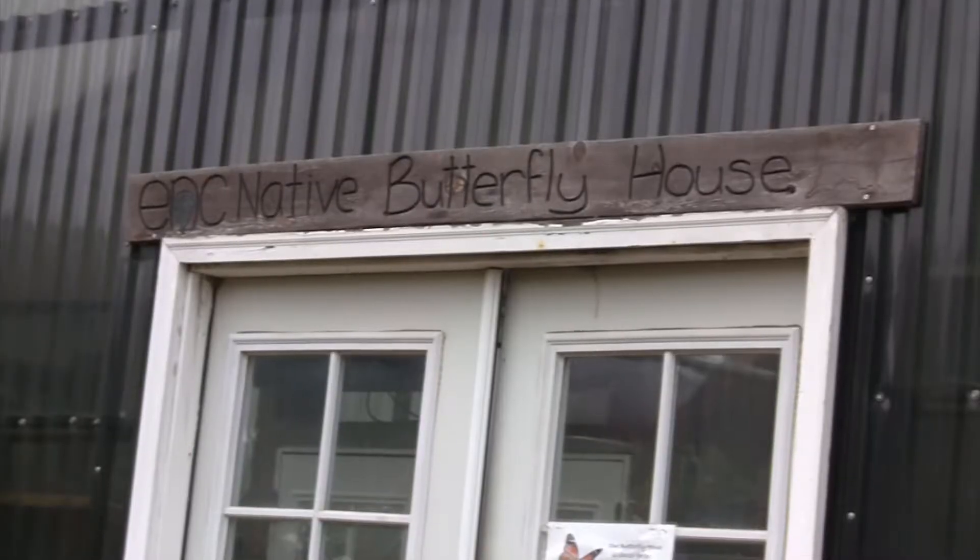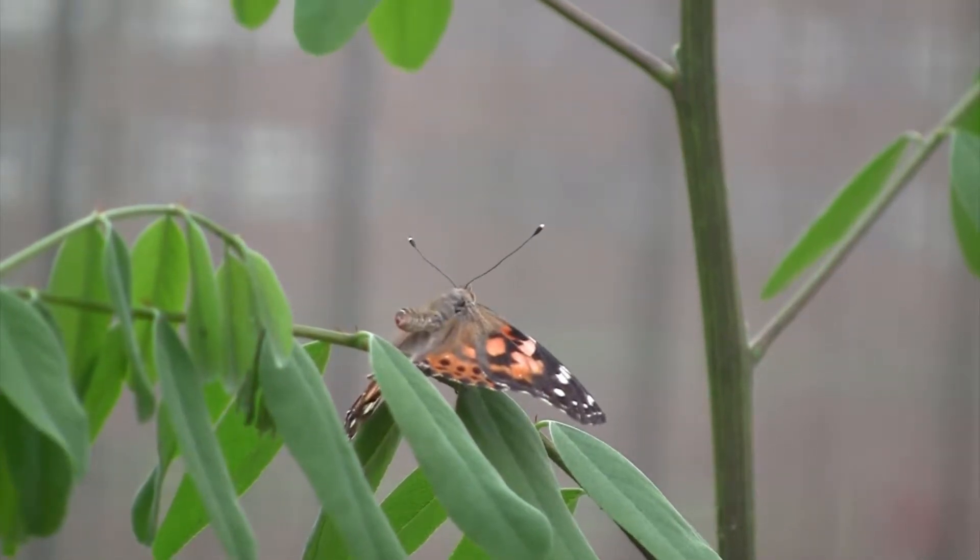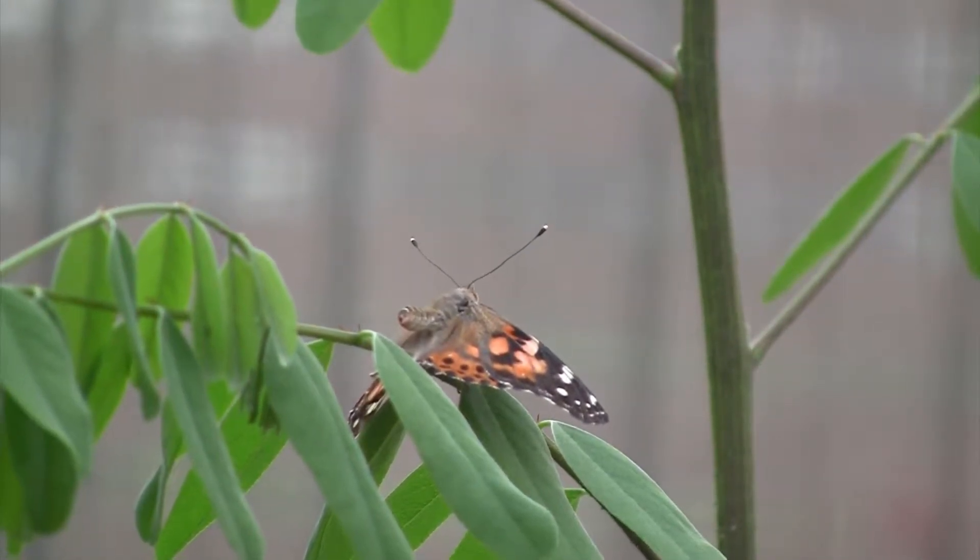We also have a butterfly house which opens up in early May each year and is open through September, depending upon the weather. We get all kinds of locally native butterflies into our butterfly house, and we have all the host and nectar plants that will help to feed those butterflies throughout the year.